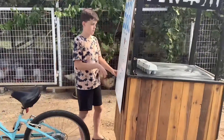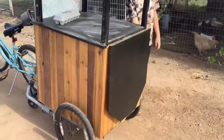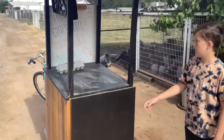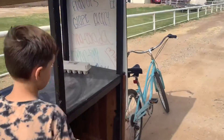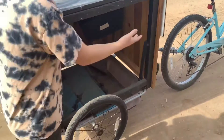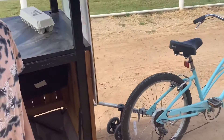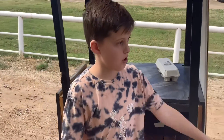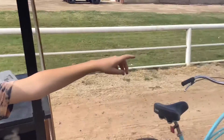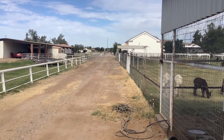It used to be like a little wagon, but we turned it into this. We use my mom's bike to pull it since we can't just carry the eggs — we have to ride the bike all the way down there.